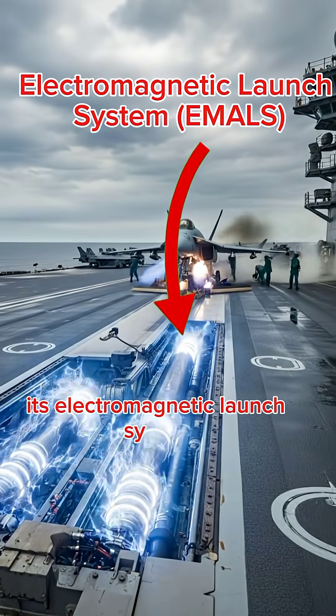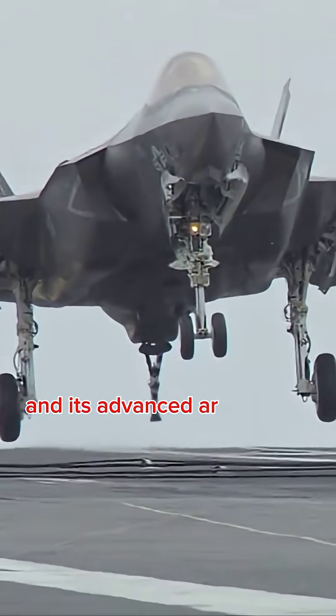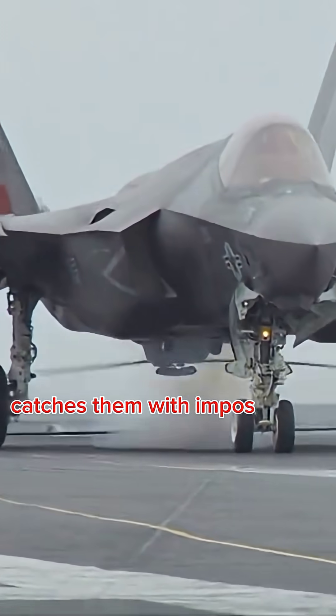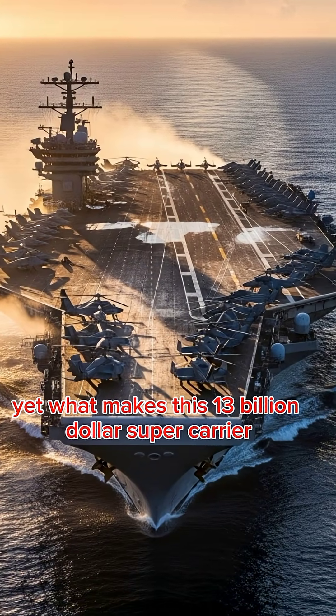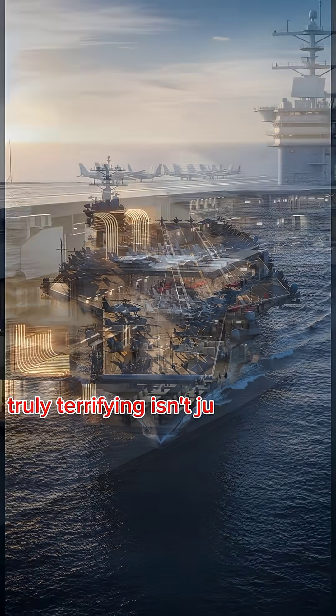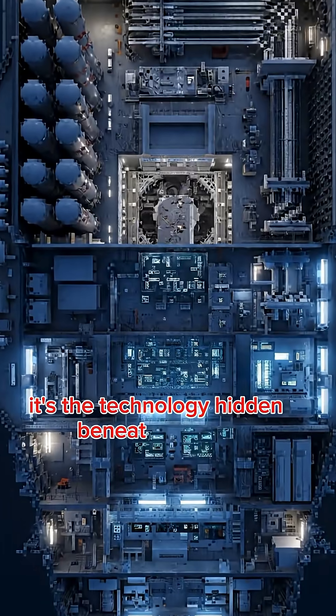Its electromagnetic launch system hurls jets into the sky faster than ever, and its advanced arresting gear catches them with impossible precision. Yet what makes this $13 billion supercarrier truly terrifying isn't just its size or firepower — it's the technology hidden beneath its deck.